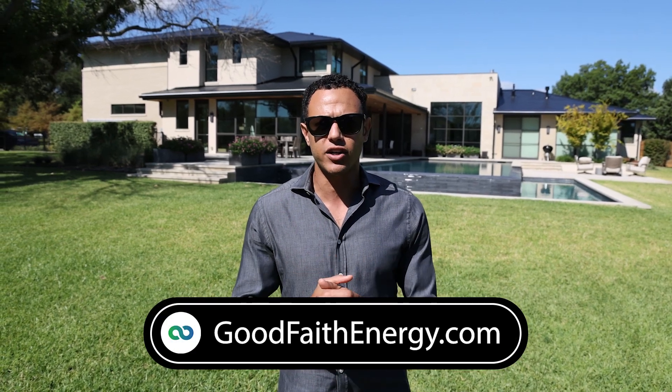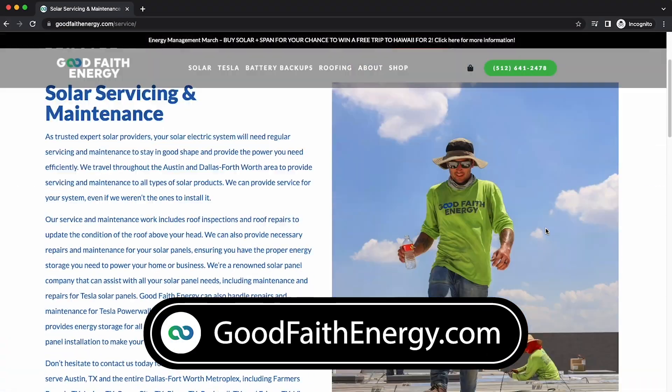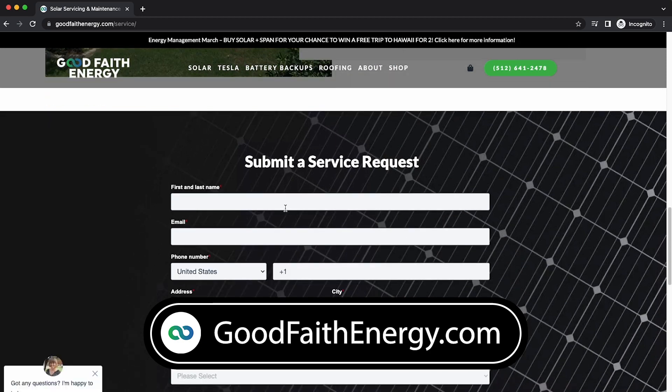Everyone wants to know about service. The beauty about going with Good Faith Energy is you're getting a system that consists of Tesla solar roof tiles, Powerwalls, and whatever else you need — all backed by our warranty. All you have to do is go to goodfaithenergy.com, fill out a service ticket, and we'll make sure that one of our service technicians calls you instantly to let you know what's going on with your system and help troubleshoot it right away.